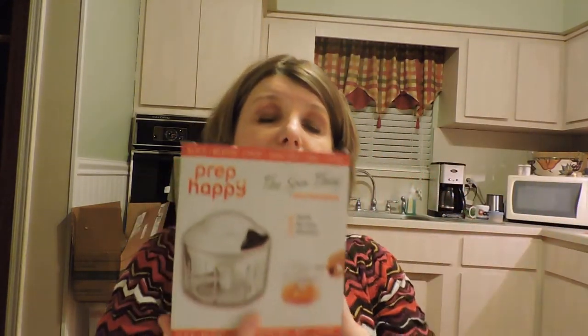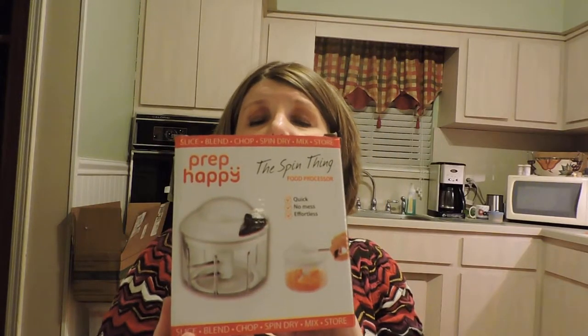Another thing I got is called Sheer Texture — it detangles, defrizzes, softens, and shines. It comes with a pamphlet explaining all the different ways you can use it: on wet or dry hair, to keep frizz down, as a conditioner, or as a heat protectant before using a flat iron. It doesn't really have much of a smell. I think I'll try that out over the weekend.